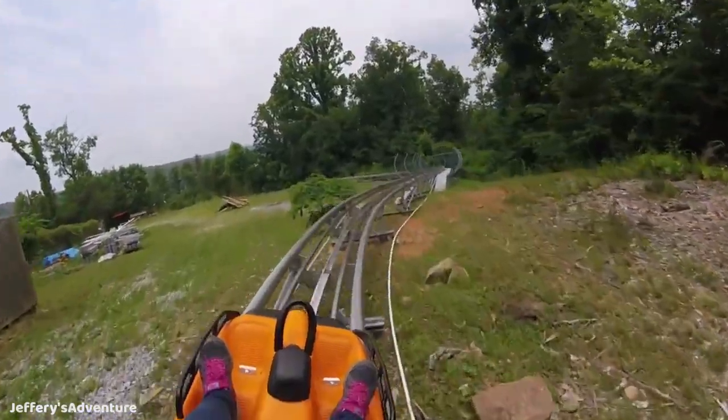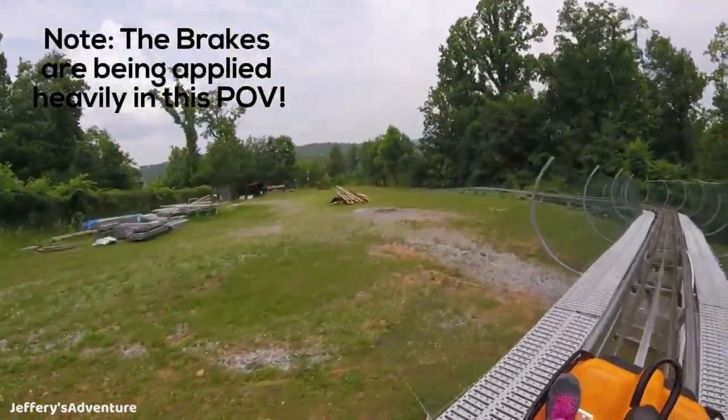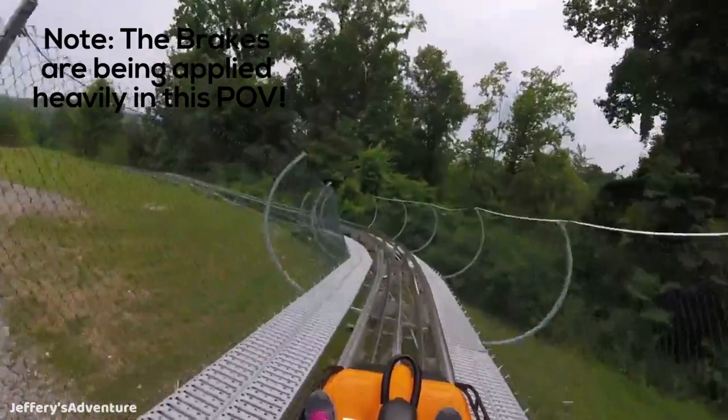I had my six-year-old niece riding with me both times, and I did apply the brakes a little bit around a couple of those turns. You get amazing laterals going through some of these turns — you're just whipped around them. It's really crazy. It sure feels like you're going a lot faster than 27 miles per hour.